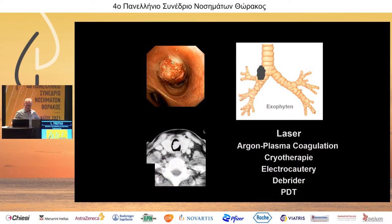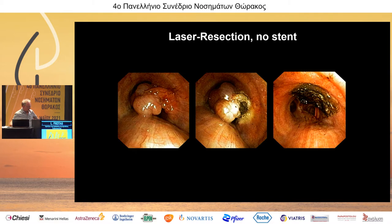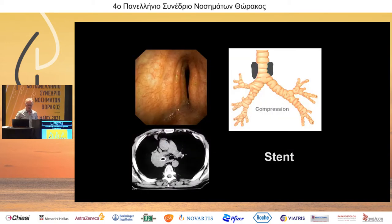With a rigid bronchoscope you can get rid of most obstructions. If a tumor is growing inside the lumen you cut it out, and as you can see here, once it's cut out the airway is free. There is not always the need to place a stent. In fact, we place fewer stents than we did ten years ago in all centers — the hype of stent placement is over because we have seen too many complications.